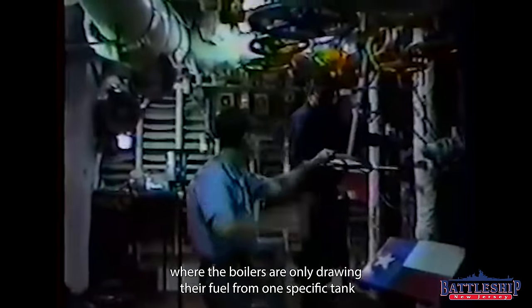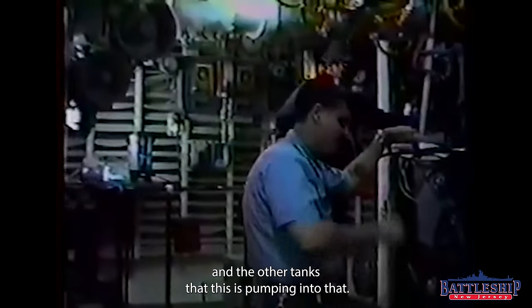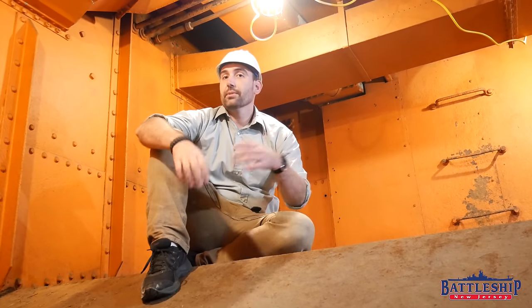Oil-fired ships like New Jersey have a similar system where the boilers are only drawing their fuel from one specific tank, and the other tanks are just pumping into that. Just like Battleship New Jersey uses fuel as part of our defensive scheme, so too do older ships like Olympia.